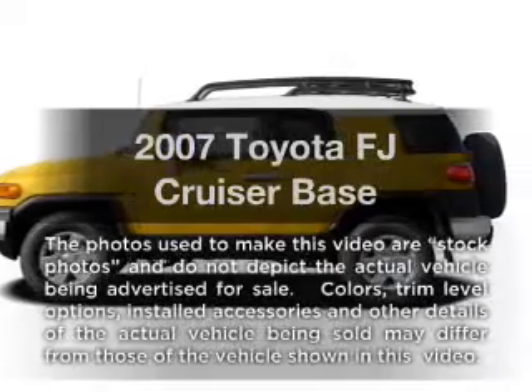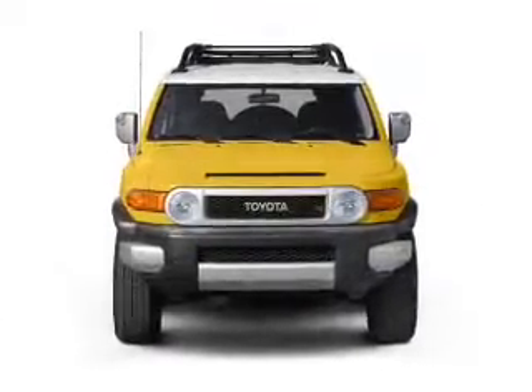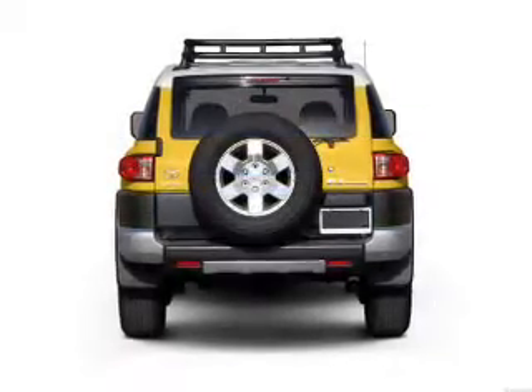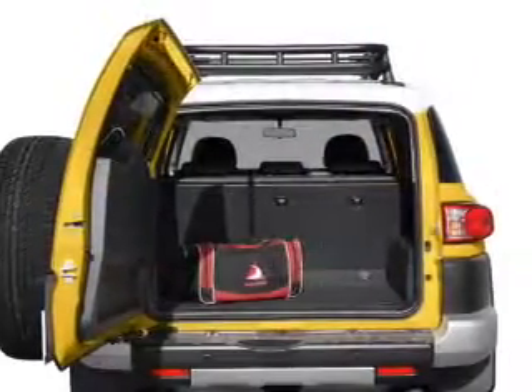Introducing the 2007 Toyota FJ Cruiser. If you're looking for a first-rate auto, this one could be yours today. With a reliable six-cylinder engine connected to a smooth shifting transmission, the anti-lock braking system will help deliver you safely to your destination.